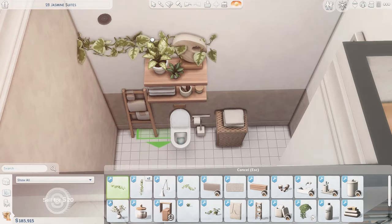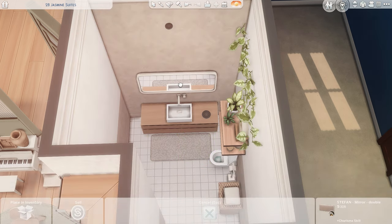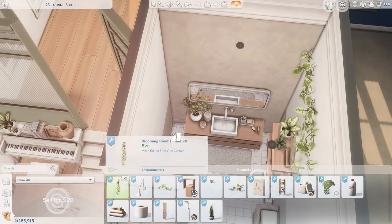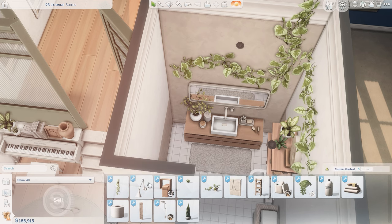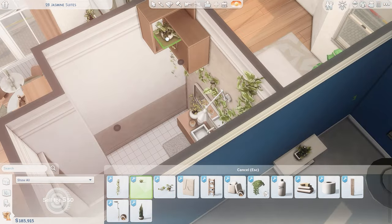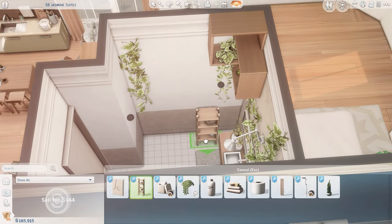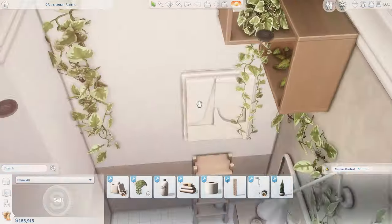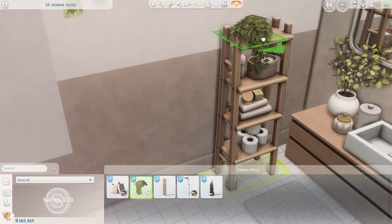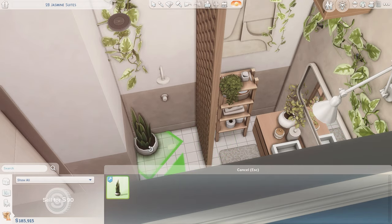Now we're on to the only bathroom in this apartment, and I tried really hard to make this one quite detailed and cluttered, because I imagined this sim is kind of young and lives in a bit of mess. I also put pothos vines everywhere because I think it's fun to have this overgrown look in the bathroom — we can just imagine there's a grow light in here. It's also a really great way to fill the tall wall height that nobody really likes in this game since all the furniture looks so tiny.